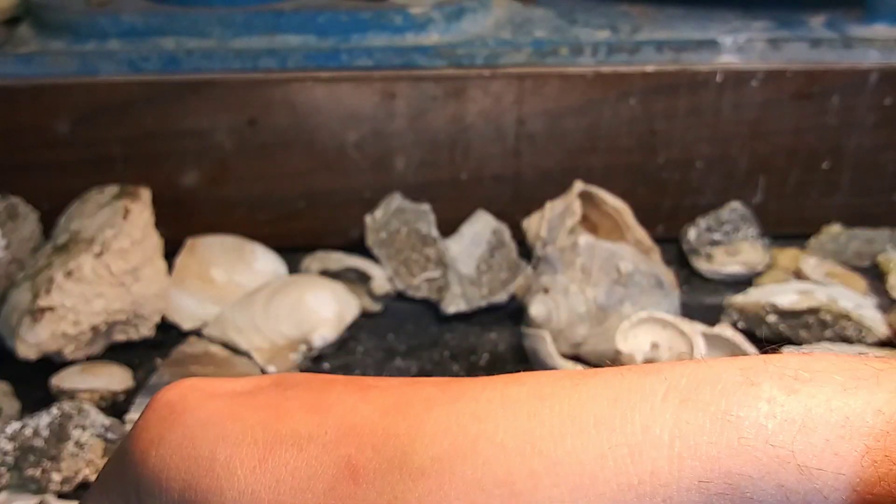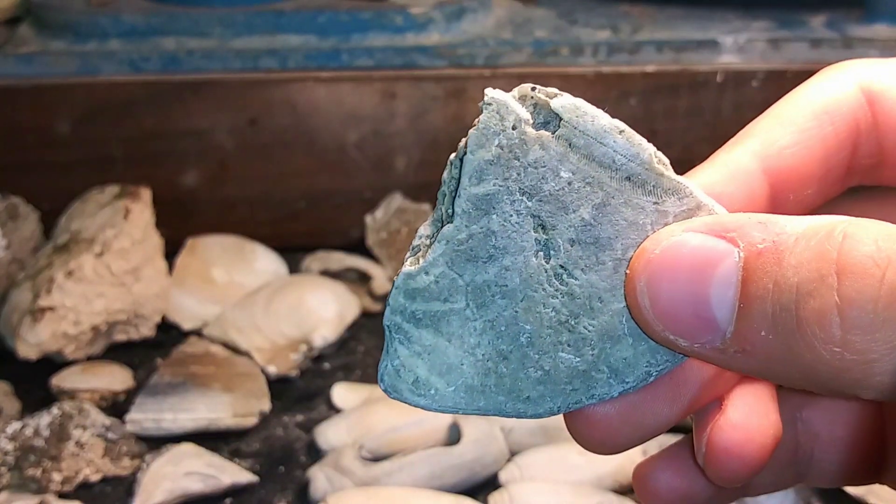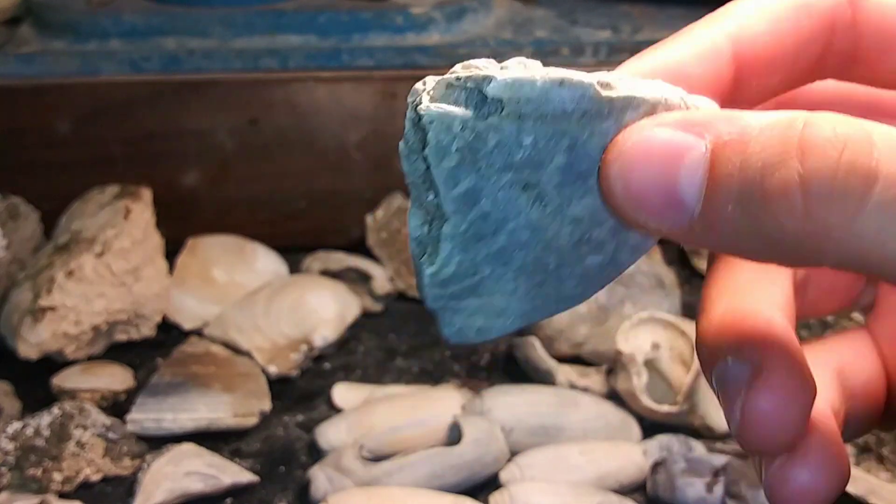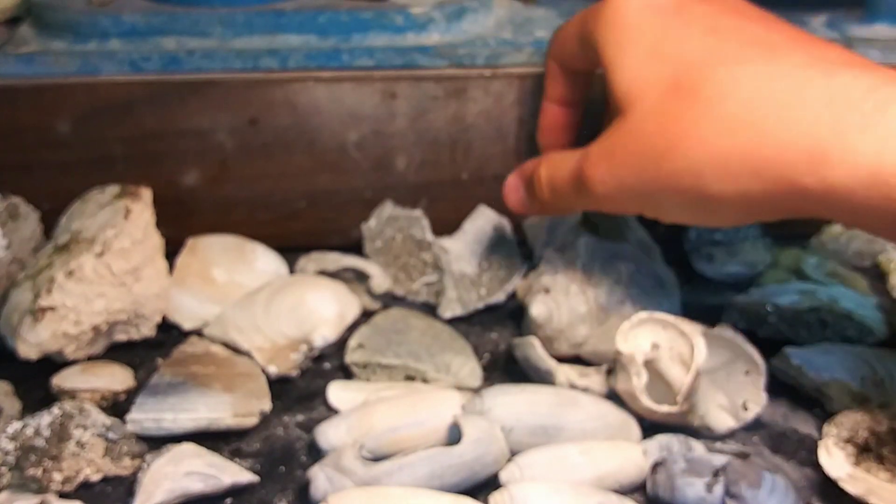And listen, I'll show you how I know that. Sand dollars don't make that noise. If you've ever handled a sand dollar, you know that they don't have that kind of weight behind them. So that was pretty awesome.